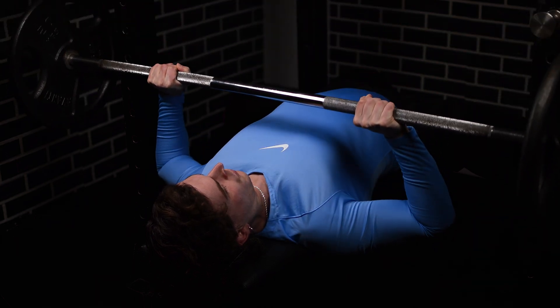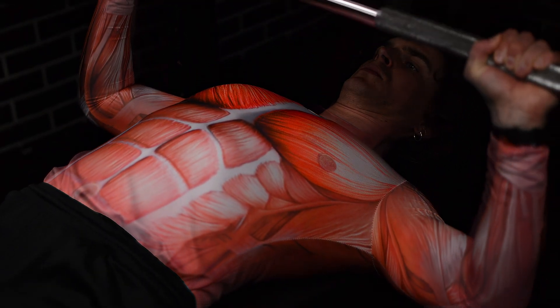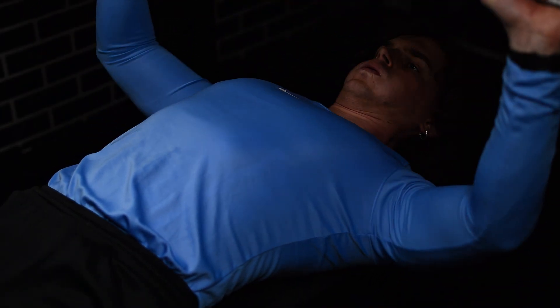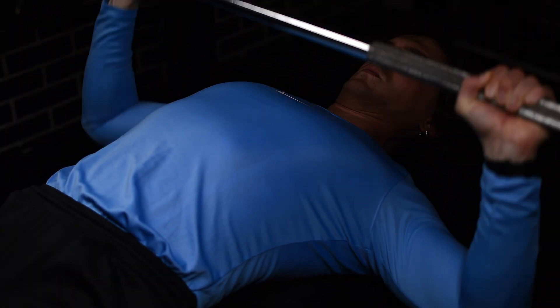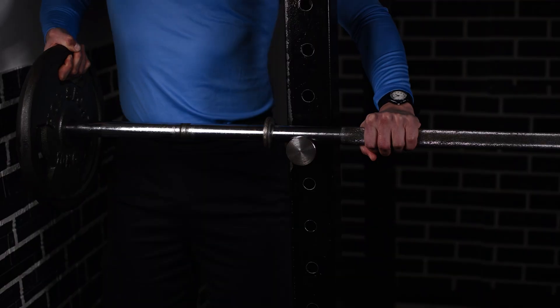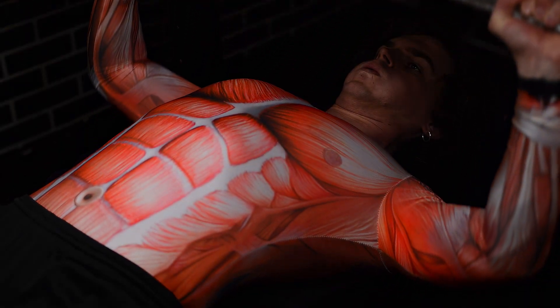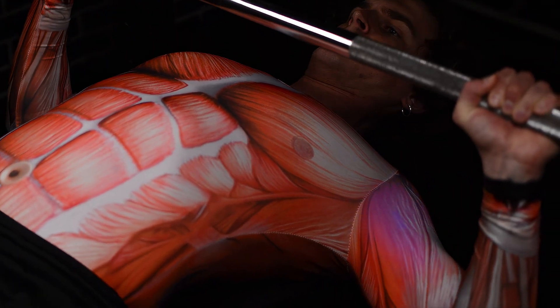Barbell bench press. The barbell bench press is the most famous pectus chest exercise, and for good reason — it's highly loadable, can be progressively overloaded weekly, and is effective for building the chest. It primarily targets the pectoralis major, focusing on shoulder horizontal adduction and shoulder flexion. However, the biggest downside is that it doesn't stretch the chest perfectly; the range of motion is limited since the rep ends when the bar touches your chest. Additionally, it can take a while to load up, and as a compound movement, there's always a chance your triceps or front delts fatigue before your chest. Because of these drawbacks, it's a good but not ideal exercise for pectus excavatum. B tier.